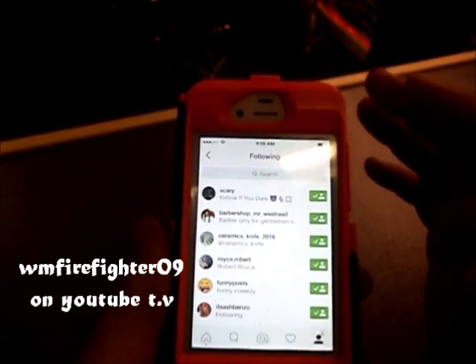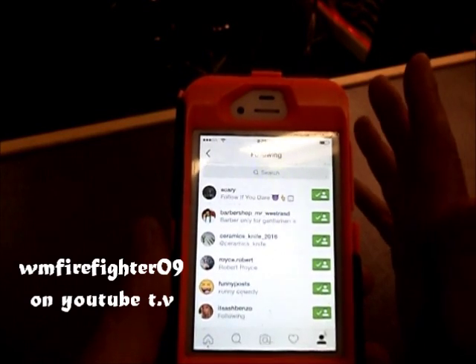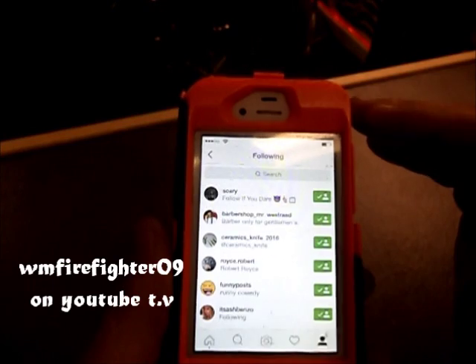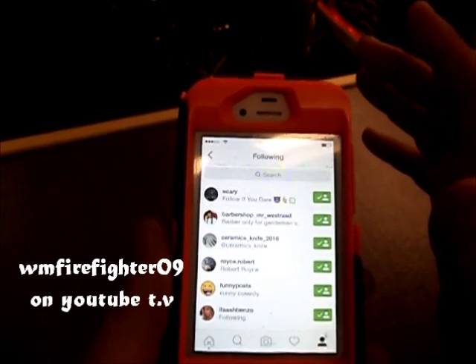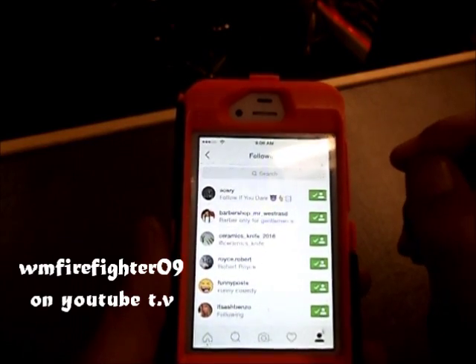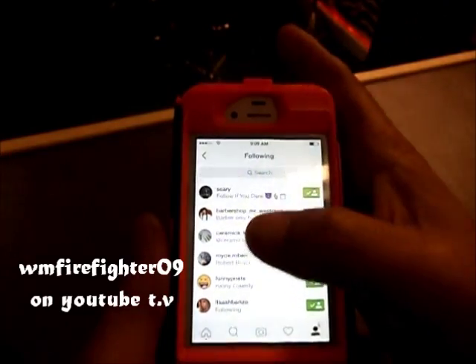Alright, now what you're going to want to do is follow at least 20, maybe 30 of the top celebrities that you can find that have the most followers. Now myself, my list is really super long — I follow like a hundred people or whatever.